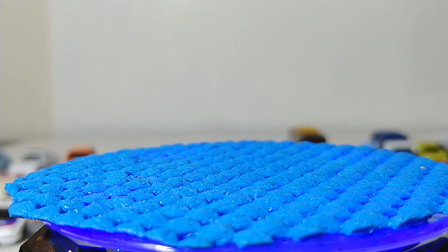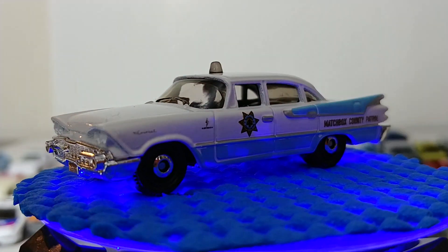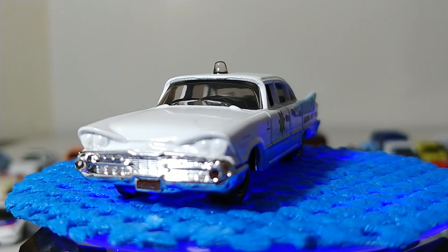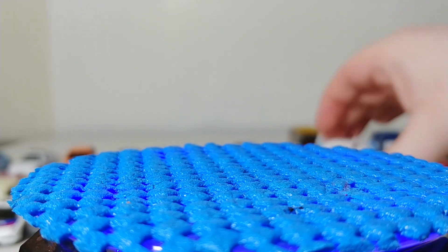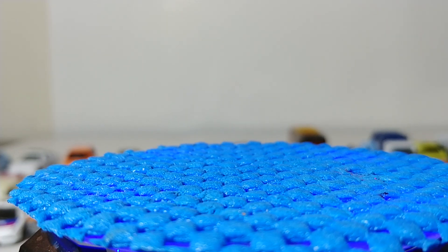Next we have the '59 Dodge Coronet Police in white with blue. I went into detail in the unboxing of this how much I loved it — it had a lot of nostalgia factor and that gumball-style light. Check out that video if you want a closer look.